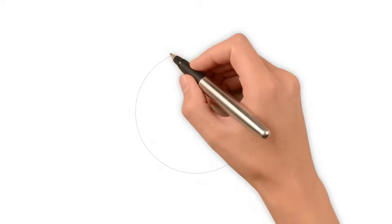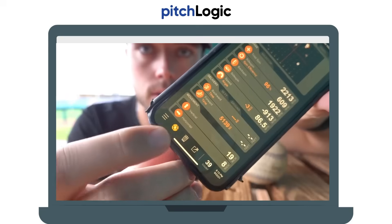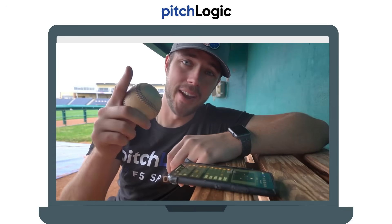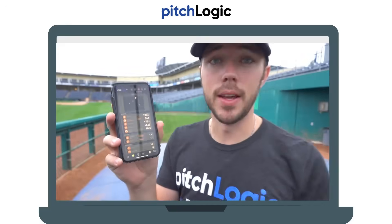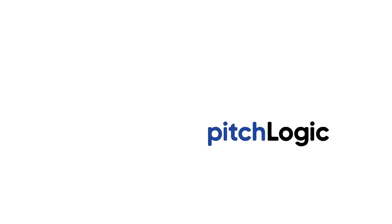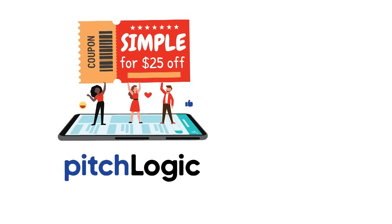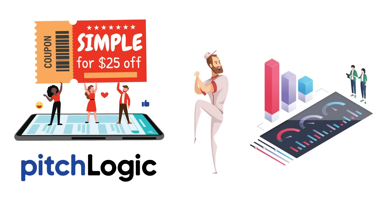Speaking of modern pitching strategies, have you checked out Pitch Logic? It's a smart baseball that connects to your phone and provides real-time data on spin rate to see how your pitches generate movement, velocity tracking which measures speed instantly, and release point mechanics for improving consistency and command. Use code SIMPLE for $25 off at checkout. Whether you're a pitcher looking to refine your game or an analyst breaking down bullpen usage, Pitch Logic gives you the data teams rely on.